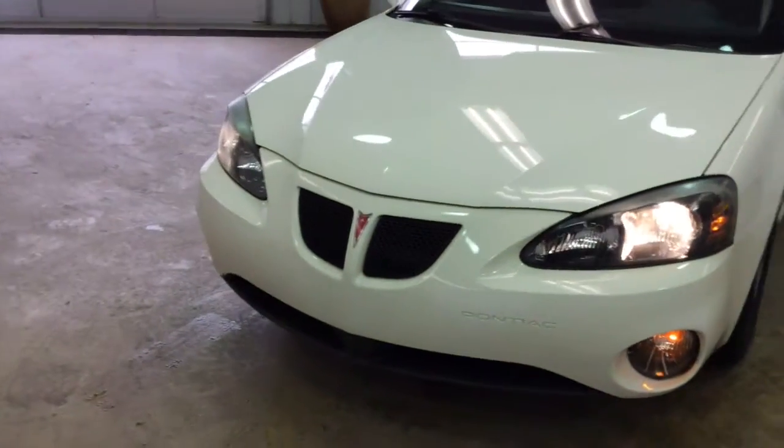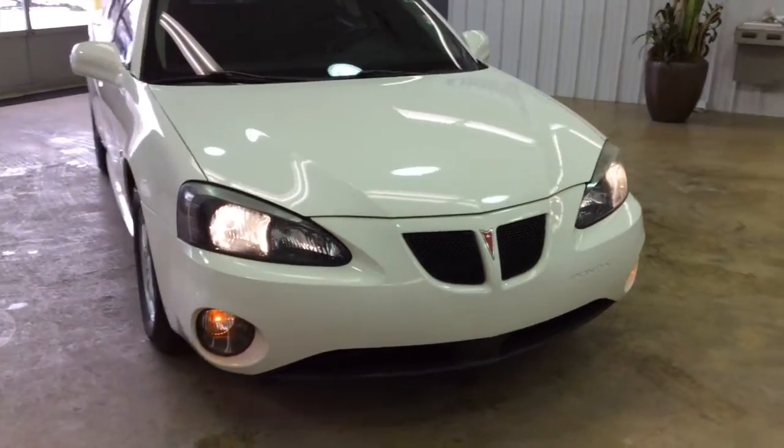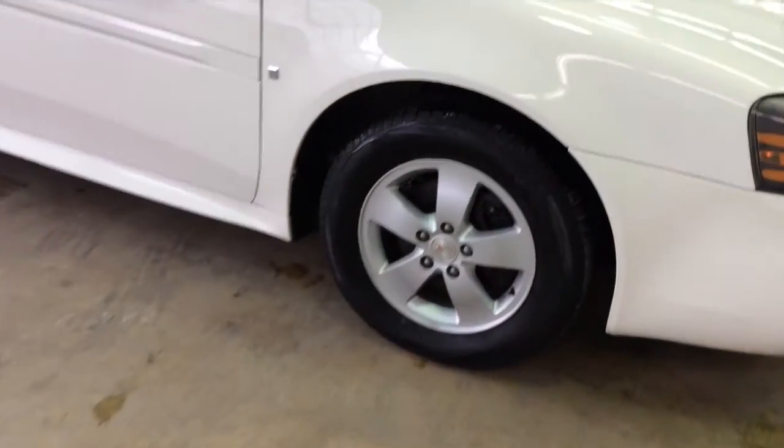Hello everyone, today let's take a quick walk-around look at this 2006 Pontiac Grand Prix. To be a quick walk-around, I'll give you a little bit more information about this vehicle. It is painted in ivory white and has the ebony cloth interior.